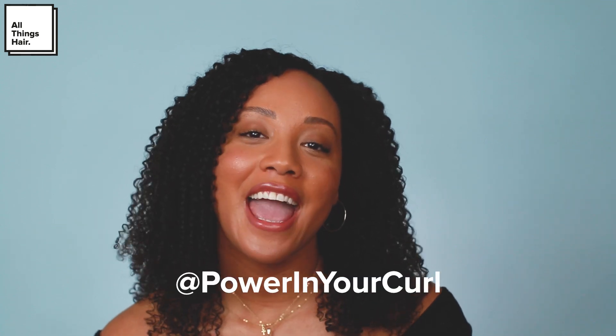Hi guys! Welcome back to my channel, and if you're new here, welcome. My name is Kenya, also known as Power In Your Curl, and I am the curl coach. I help women who are struggling with their natural hair get clear on the type of hair they have and what they need to do to achieve their hair goals.